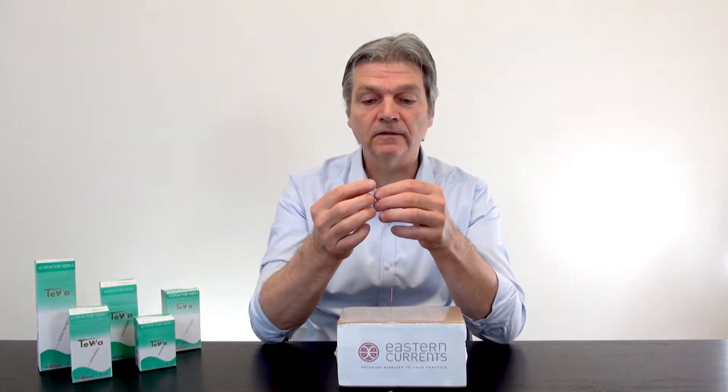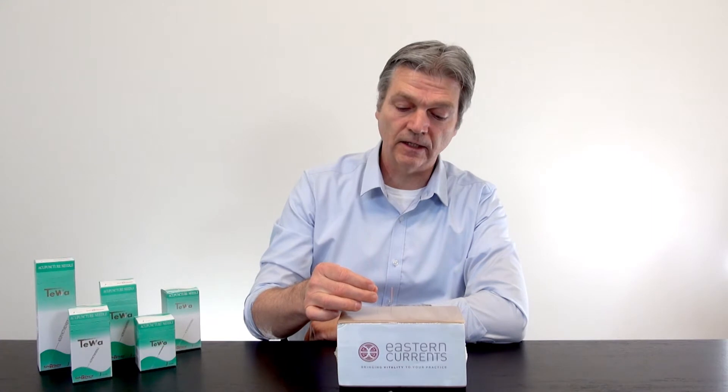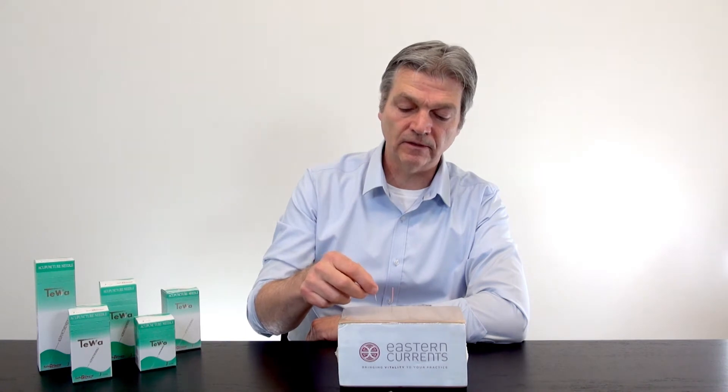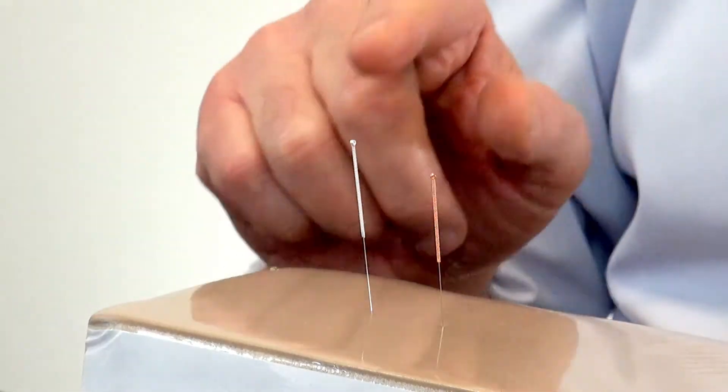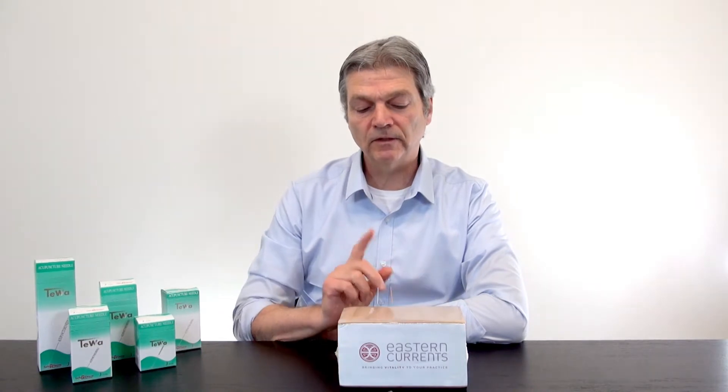The stainless steel handled needles, on the other hand — sure, they will conduct electricity and energy. When you warm them with your hands or attach electrical stimulators, they'll conduct fine. Warming with moxa will conduct the heat. But on their own, sitting in tissue by themselves, the stainless steel needle is energy neutral and the copper handle needle is energy positive. We took that into consideration when we designed the Teva needle brand. Plus, copper needles are a lot easier to see if you've dropped one on the floor, because of the contrast of the metal.